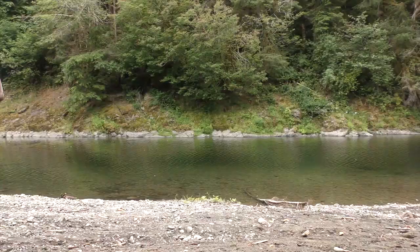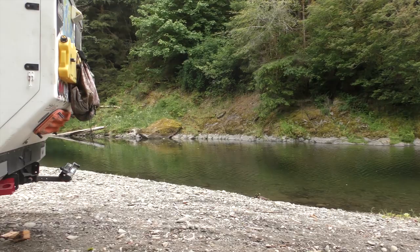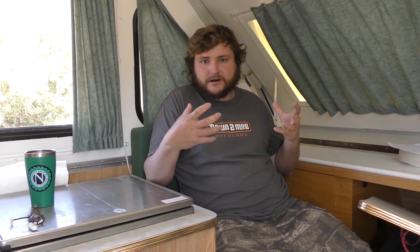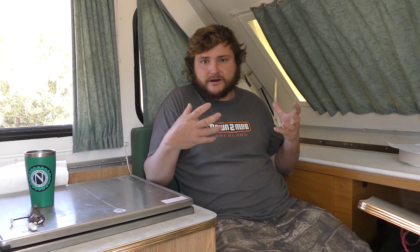With the truck camper, it's no bigger than the footprint of your vehicle — it might stick out a foot or two at the most. That's the biggest benefit of the truck camper to me. You can park in a parking space, you can go to your friend's house, and if they say they have a spot for you, you can be confident you'll fit.